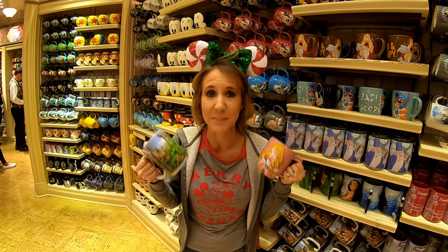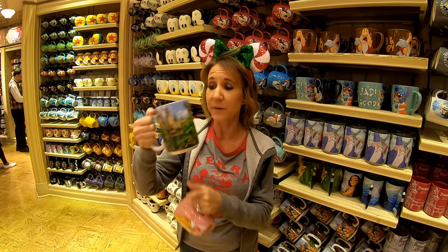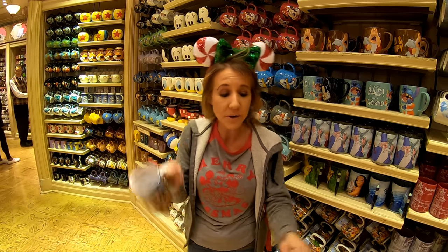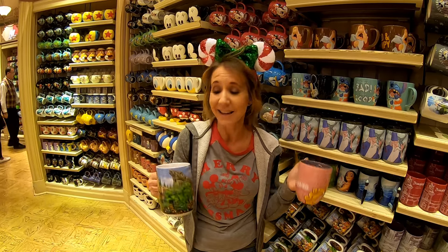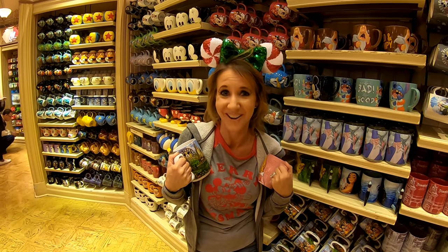Number four on the list of the 10 best souvenirs in Disneyland are mugs. The reason these are such great choices for souvenirs is you actually use them — some people use Disney character mugs almost every day. You can pick one with all of the Disney characters or your favorite princess or prince. They have so many to choose from, and they're a great choice because I use my Disneyland mugs every single morning to drink my coffee.